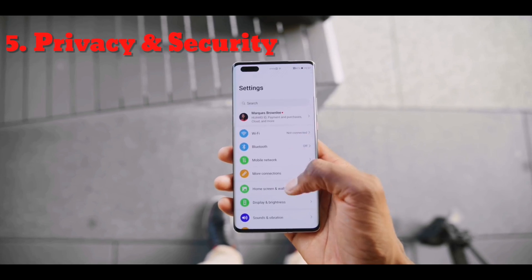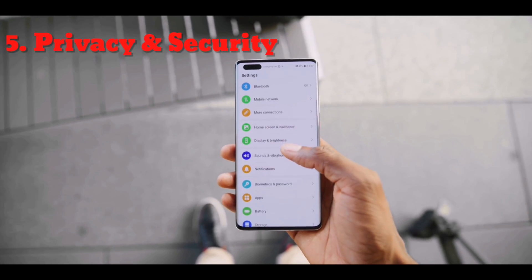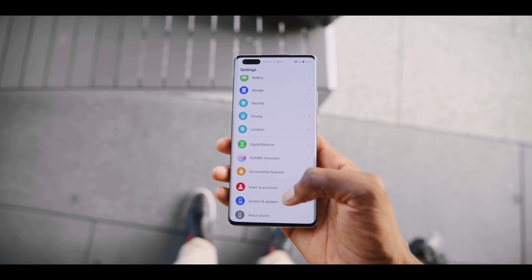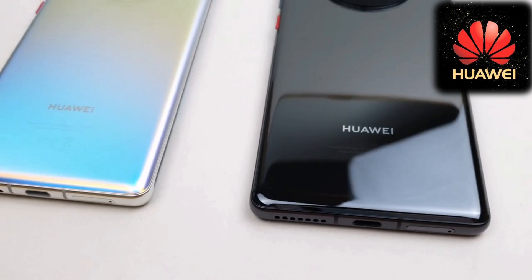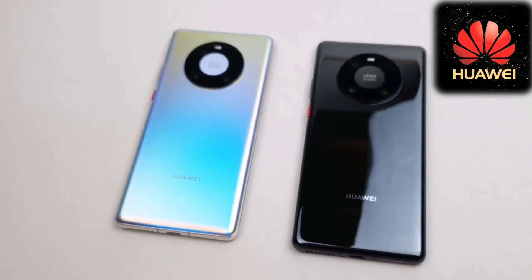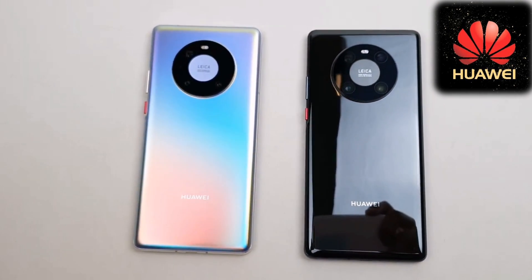Privacy and security. Huawei Mate 40 Pro also offers dual security with 3D facial recognition and an in-screen fingerprint sensor. So what are you waiting for? Come and grab your new Huawei Mate 40 Pro from any of your nearest stores. Thank you.